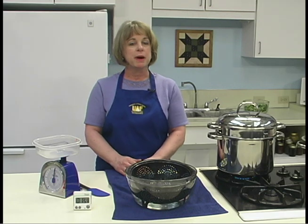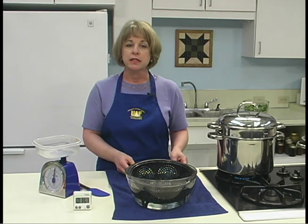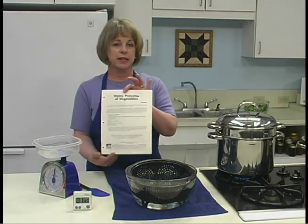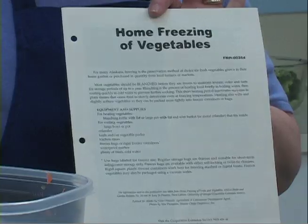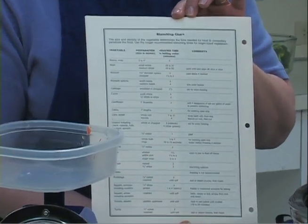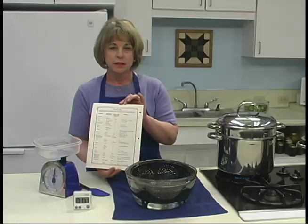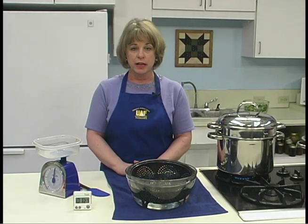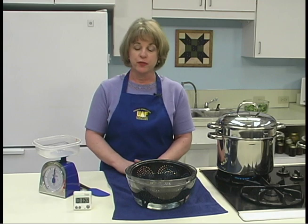Blanching time is determined by the type of vegetable being processed. Blanching charts are available in the Home Freezing of Vegetables publication, or you may contact your local Cooperative Extension office. It's important to note that over-blanching results in a cooked product, and under-blanching can stimulate enzyme activity. Either of these errors will reduce the quality of the frozen food.